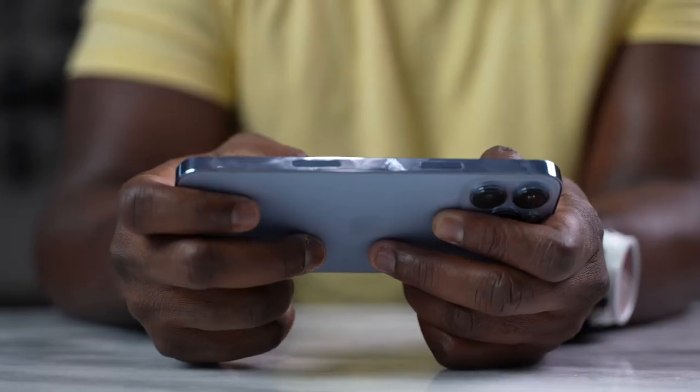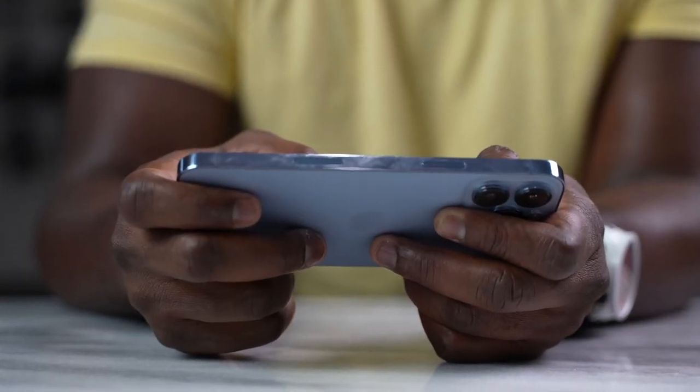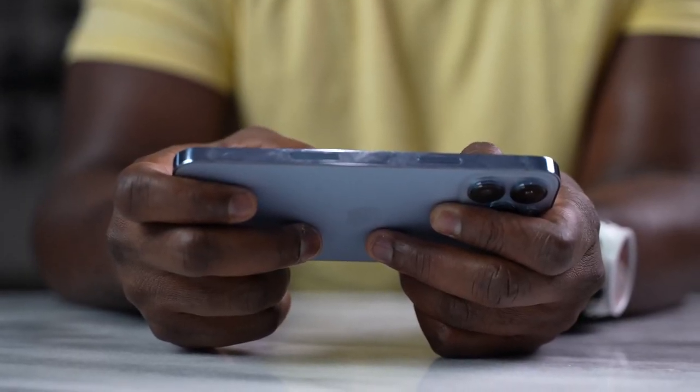We also have a bigger battery in the iPhone. I don't know the exact size, but Apple says it should give you about two hours more in terms of battery life. We'll see how that actually works with our gaming session. But let's jump into some of the games first.